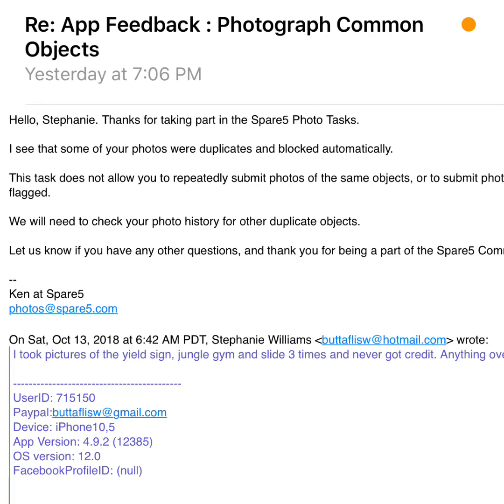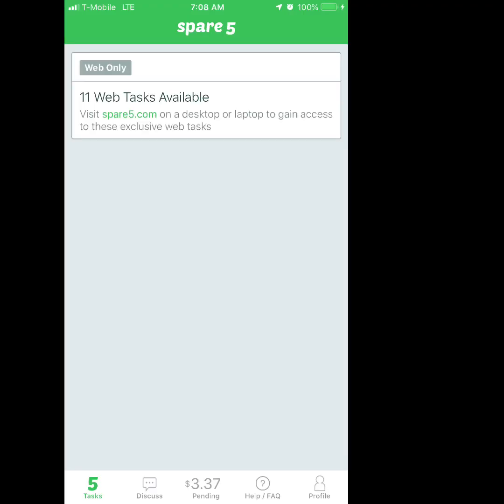Now they've taken all of my tasks away, so I'm not able to take any pictures. I'm sure they're probably not going to give me access back anytime soon because they need to investigate their app, which doesn't make sense to me. I don't do the online tasks because I just don't have time — I work 12 to 13 hours a day, so by the time I get home, sitting on the computer doing those tasks just isn't something I can do.